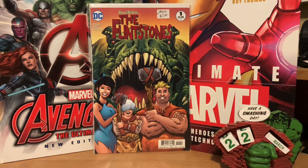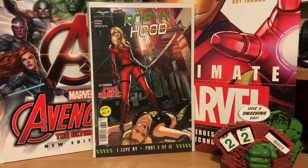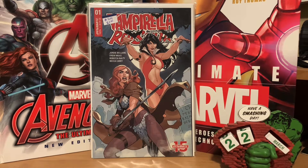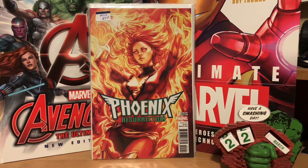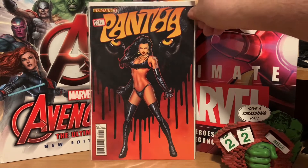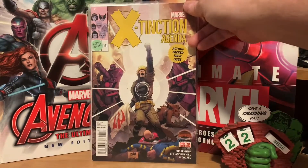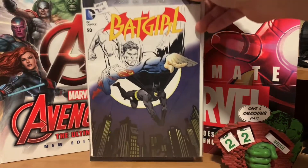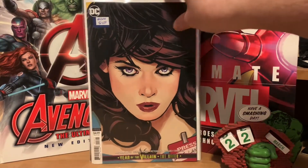The first one I picked up was the Flintstones number one from DC Comics — there are a bunch of different covers for this book. Then a female version of Robin Hood from Z-Scope. I like this cover of Vampirella and Red Sonja number one. This is a variant edition cover of Phoenix Resurrection number one. Pantha number one has a really nice cover. Then Extinction Agenda number one from Marvel. There was a Batgirl number fifty — I think this is a sketch variant cover.